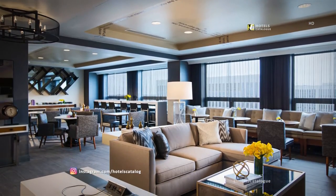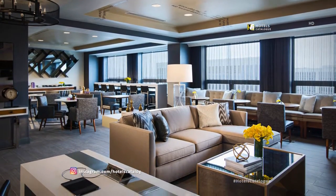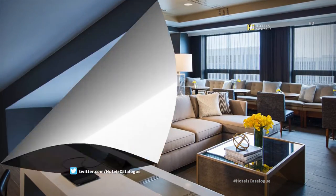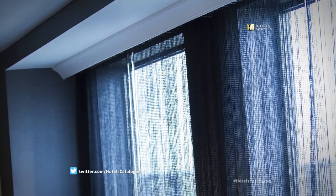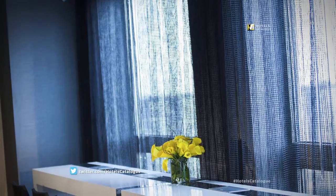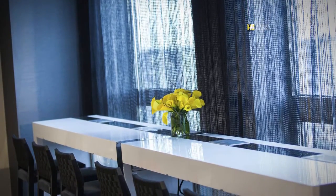Our newly renovated concierge lounge features complimentary breakfast and hors d'oeuvres during the week. Available to guests staying in our club-level accommodations, access to the lounge also includes complimentary non-alcoholic beverages and hors d'oeuvres.